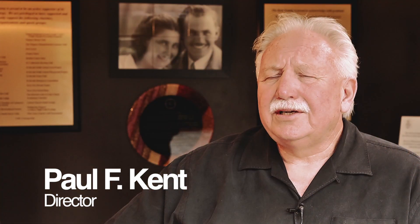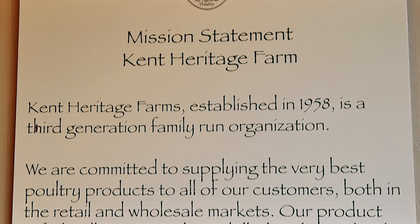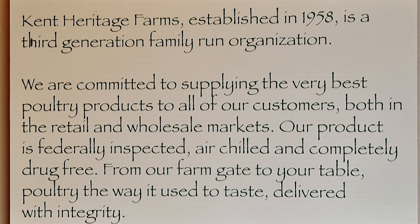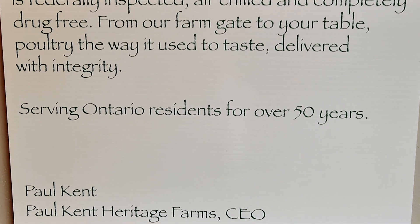Let me take you on a journey showcasing the quality of our production team and the process of taking our healthy, naturally grown birds from farm gate to your table.